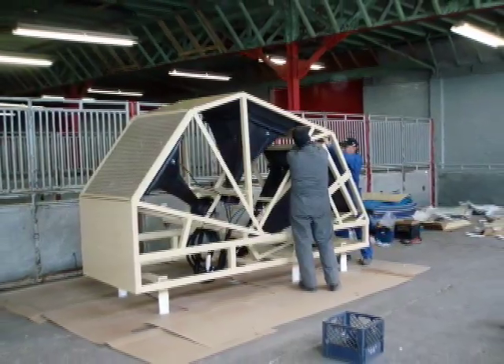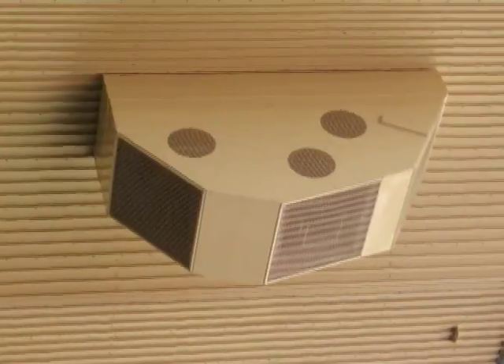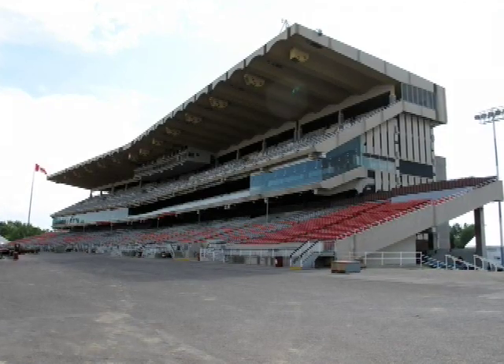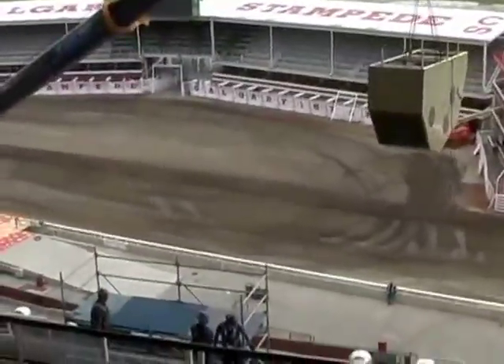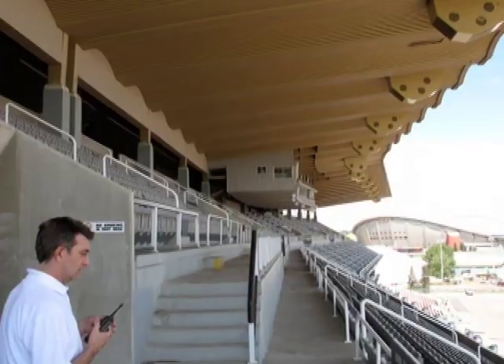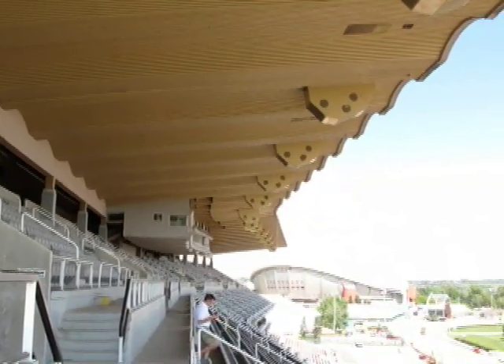Suspended from the grandstand ceiling are custom-designed housings, each with clusters of Community's coaxial horns, arrayed to provide coverage to the main and upper decks in the lower tarmac area. Using EASE modeling to design the systems, MC Squared's Barry McKinnon was impressed with how close the system's actual performance came to the computer models.